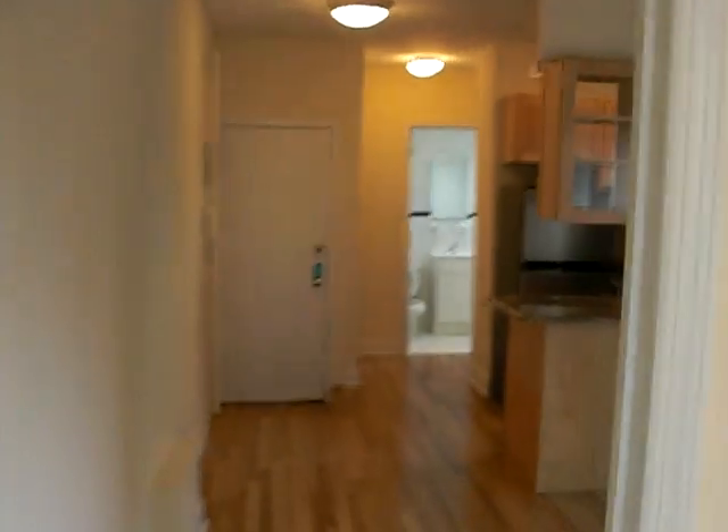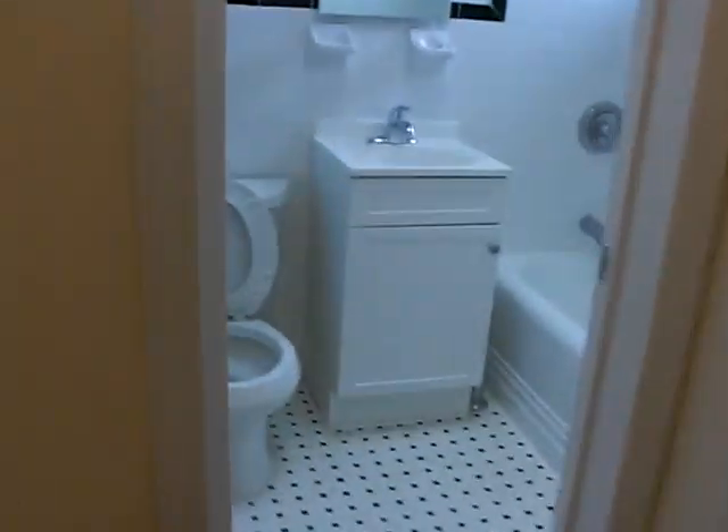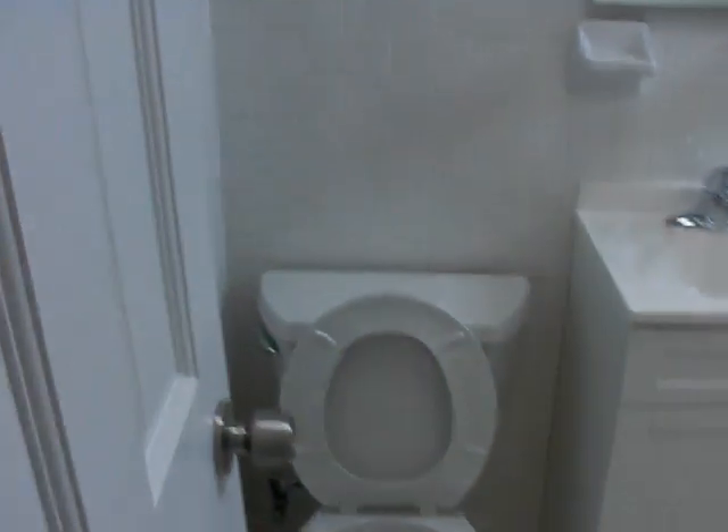Now let's check out the bathroom. Brand new floors throughout. Brand new bathroom with nice subway tiling. You have a window in the bathroom, a brand new tub, as well as a skylight.